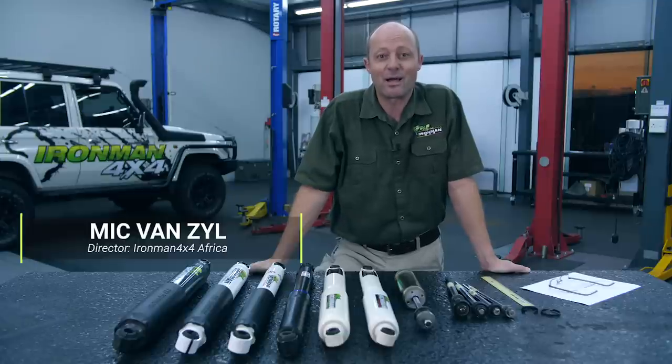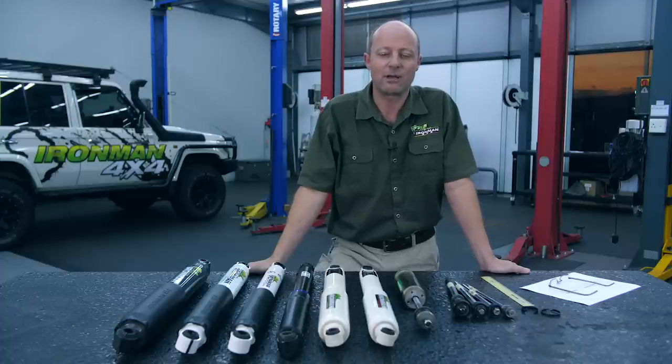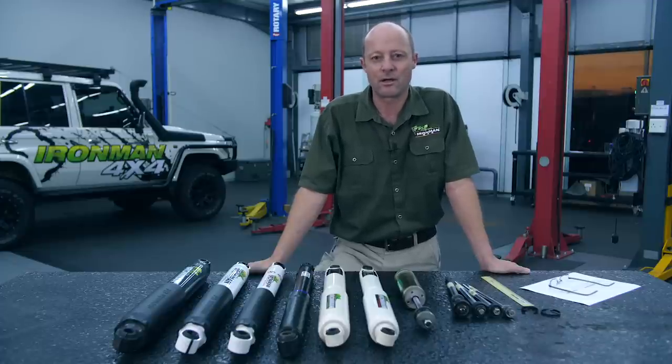G'day folks, I'm Mick Fensail from Ironman 4x4. A rather busy day today, characterized by a couple of hours of discussion with some customers about shock absorbers. What struck me was how important people found shock absorbers to be on their suspension system. They weren't that worried about springs or the rest of it — shocks were the main topic. And the second thing that struck me is the amount of misinformation on the internet regarding shocks. So I want to take some time to demystify shock absorbers, give you pertinent information about what to look for and what to be careful of when spending your hard-earned money. At the end of the video I'll also chat about the Ironman range of shock absorbers.